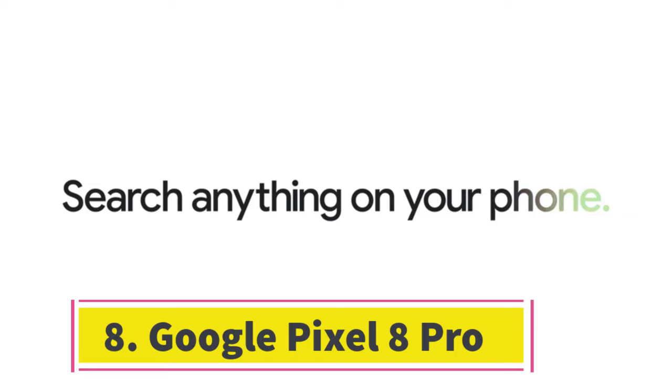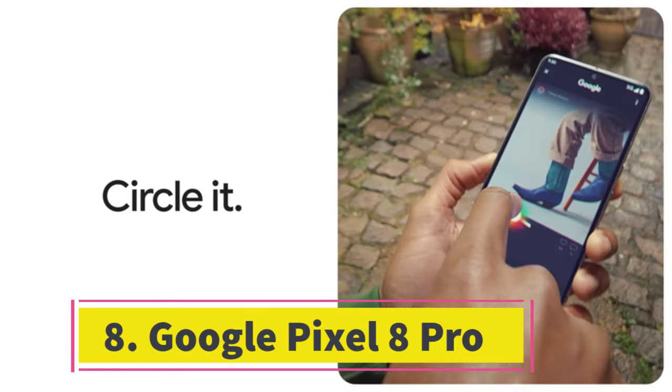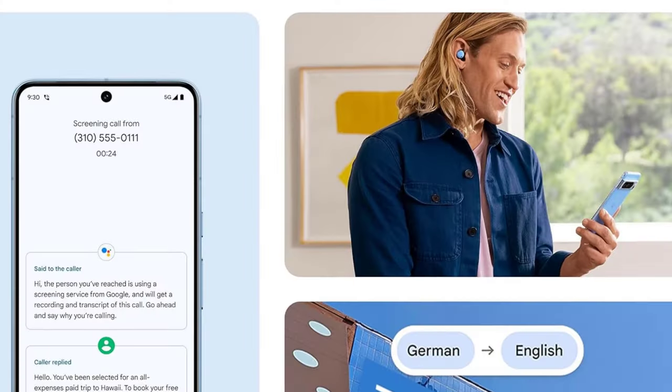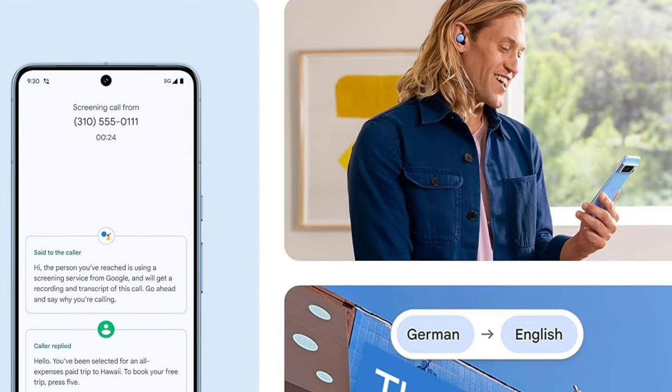For a detailed review of the Google Pixel 8a and recommendations on the best cases to protect your investment, check out our full coverage. Number 8: Google Pixel 8 Pro. The Android phone that leads in camera performance is Google's Pixel 8 Pro, consistently delivering the best photos among all Android phones we've tested.